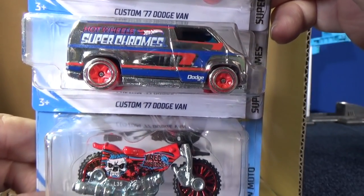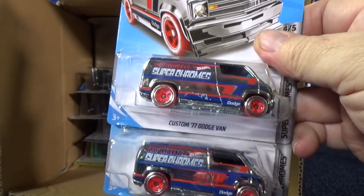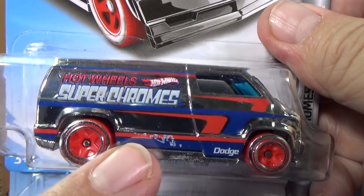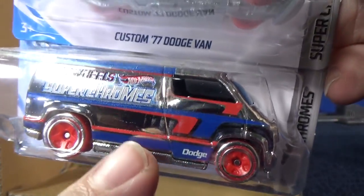Custom 77 Dodge Van — two samples. And Tread Shredder. Unfortunately, I don't have clean samples — this one has a big scuff on the side, and this other one has scuffing as well.